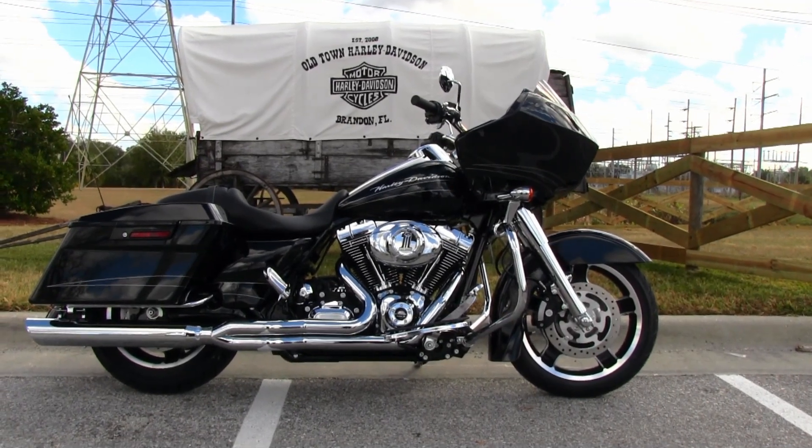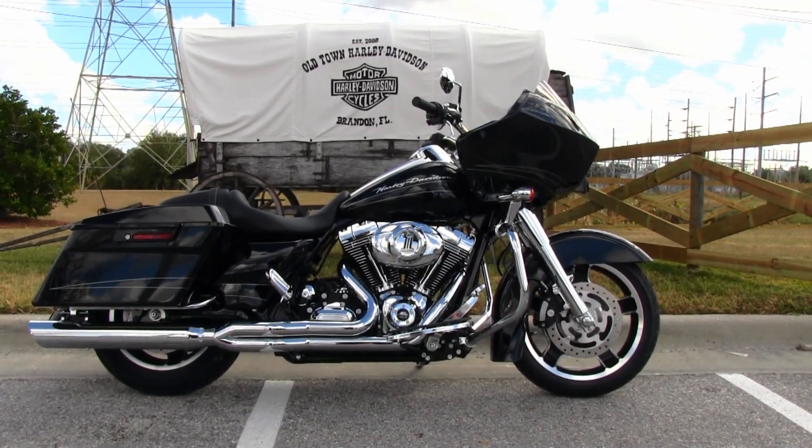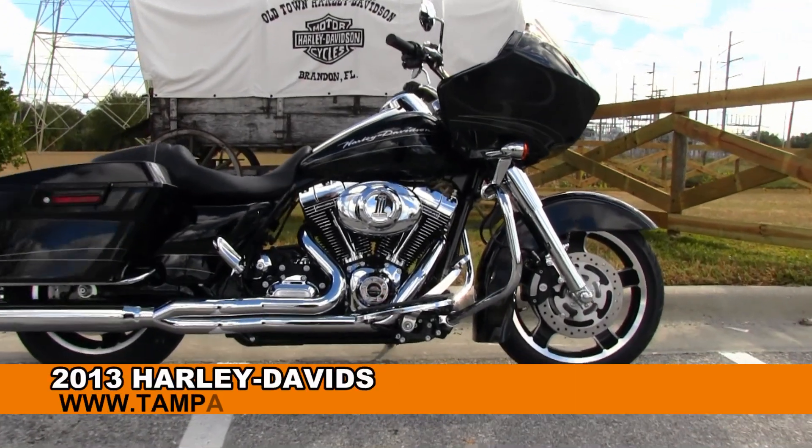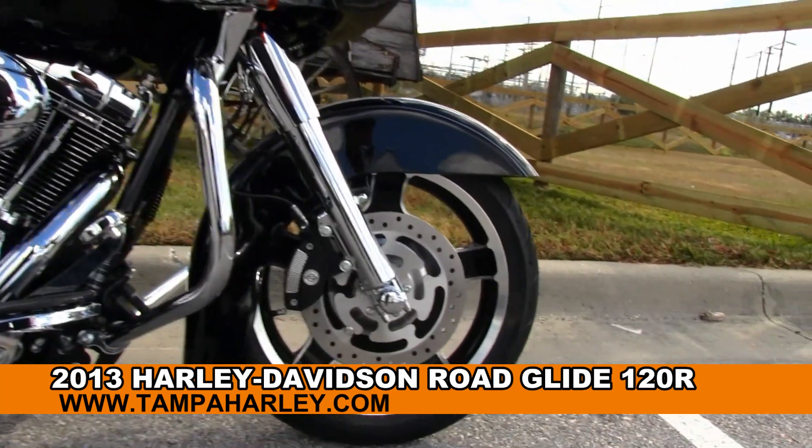Welcome Asphalt Junkies to the world famous Brandon Harley-Davidson. Today I've got for you this bitchin' brand new 2013 Road Glide Custom, and it is definitely custom out. Let me show you a few things here.